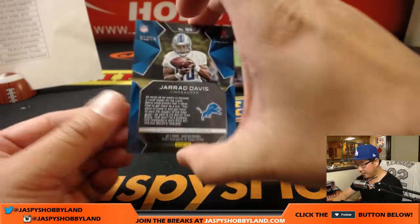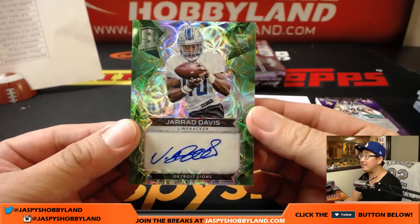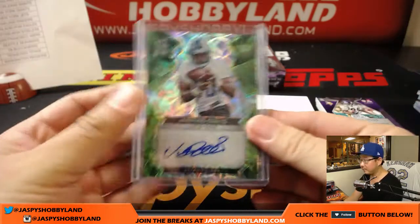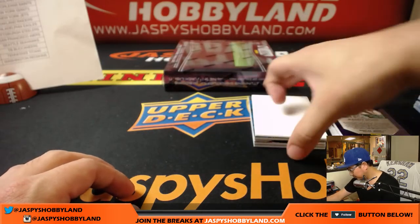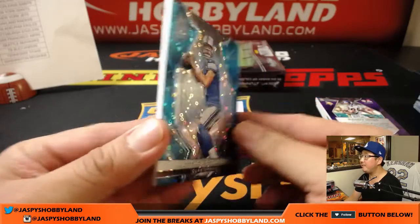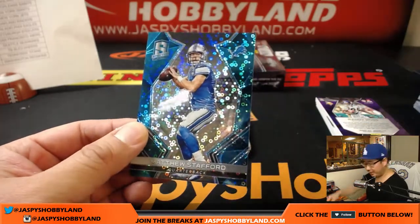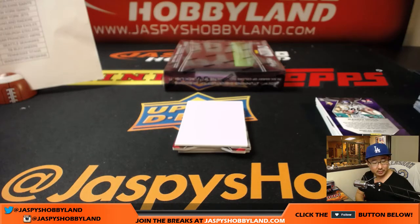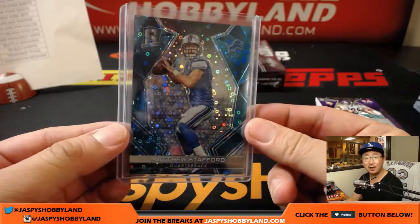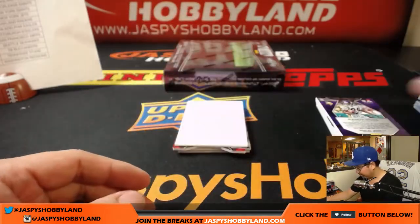And another Lions autograph, 5 out of 50, Jared Davis, neon green — that's a catch for Karen. Next pack, Matt Stafford, 32 out of 50 — he's Clayton Kershaw's buddy, pitching right now. Went to high school together. Kershaw was actually Matthew Stafford's center in high school. That goes to Karen.